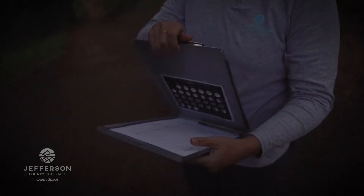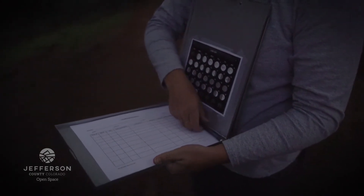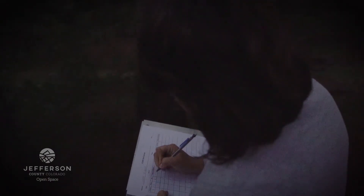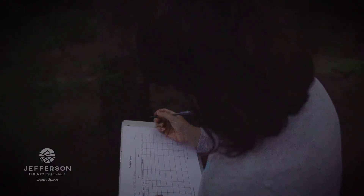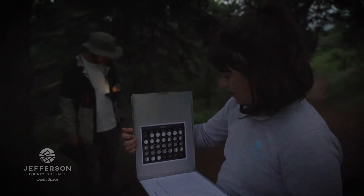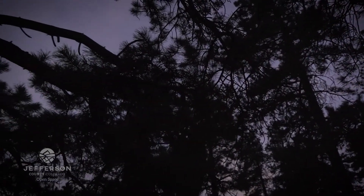Once we finish we'll record any data collected — either the presence of a call or no call detected. We'll also report any other species we might be hearing. When walking between points we try to stay really quiet because sometimes owls will call as we're moving. We also take weather recordings, as we don't want to call if it's too windy or raining since that affects the likelihood of owls calling. Tonight it's a little overcast, but pretty quiet with wind, so we should be in good shape.